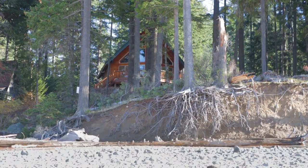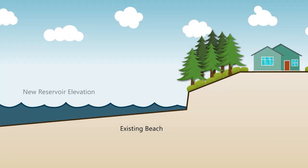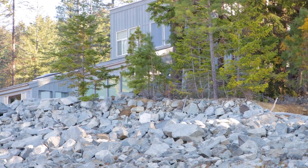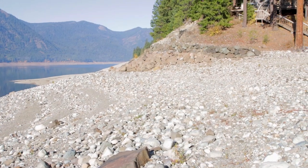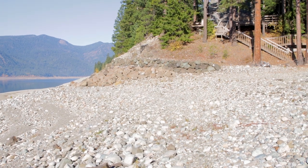Shoreline protection work will be completed prior to filling the reservoir with additional water, and techniques to protect the shoreline include perched beach — adding compacted fill above the existing reservoir bed; conventional riprap — placing angular, broken rock against prepared slopes; and rockery wall — stacking large, angular rocks in an interlocking fashion to create a wall.